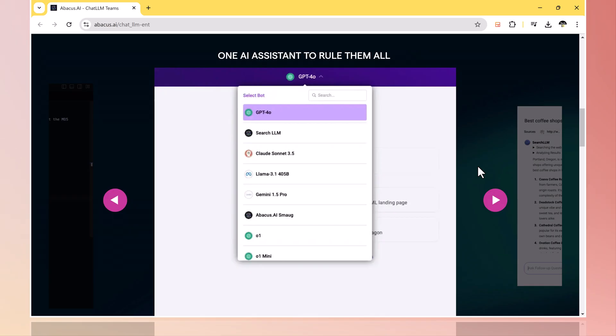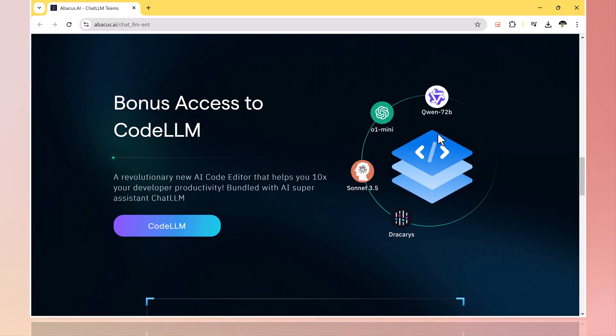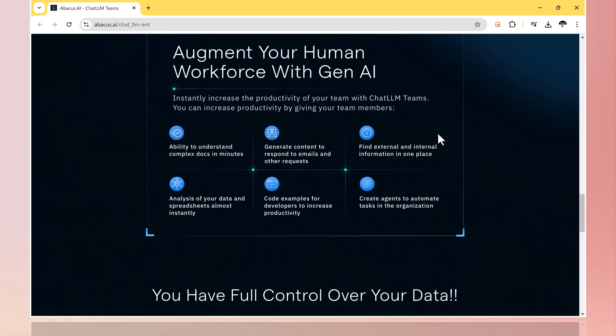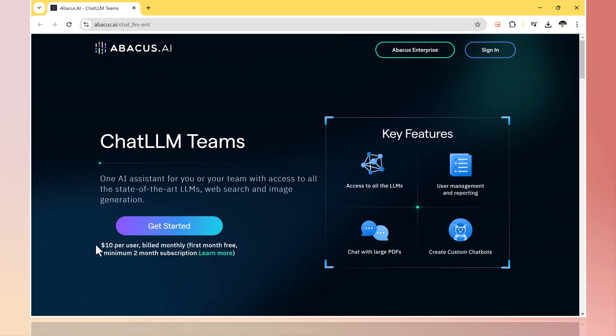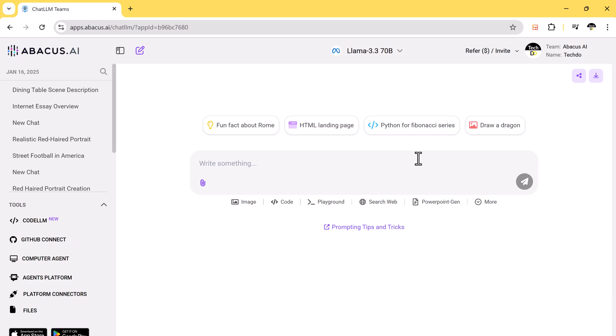With Chat LLM, you get access to some of the most advanced LLMs available today, including GPT-4, Sonnet, Gemini, and Abacus's own trained model. Chat LLM is not just another tool — it's an AI assistant that lets you switch between different models with ease. Each LLM has its unique strengths, and now you have the power to choose the right model for the task at hand, whether you are generating content, analyzing data, or building custom AI agents. You only need one Chat LLM subscription to access them all for just $10 per month, with the first month completely free — like having a team of AIs ready to assist you, all for the price of one.